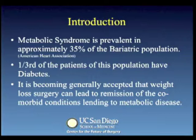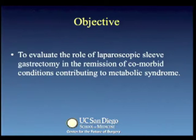Metabolic syndrome is present in at least 35% of the bariatric population, with a similar prevalence of diabetes. It is becoming generally accepted that weight loss surgery can lead to remission of comorbid conditions lending to metabolic disease. The objective of this study is to evaluate the role of laparoscopic sleeve gastrectomy in the remission of comorbid conditions contributing to metabolic syndrome.